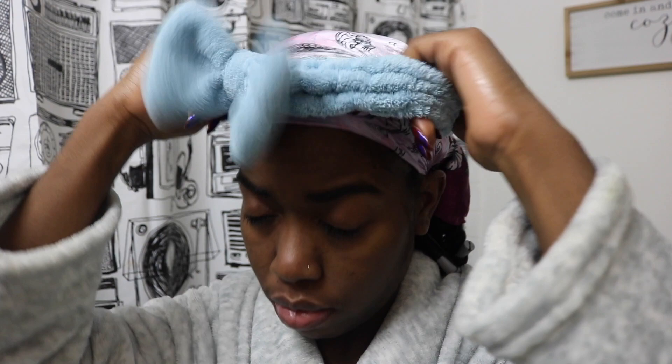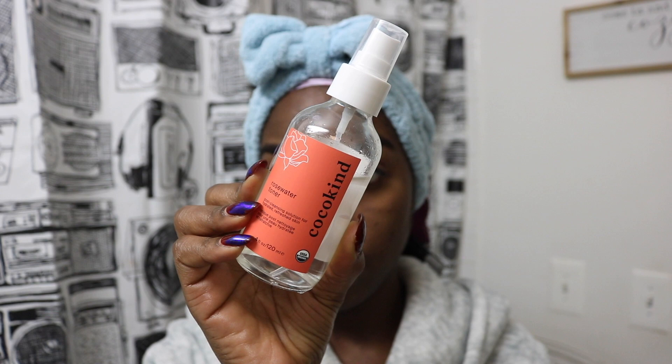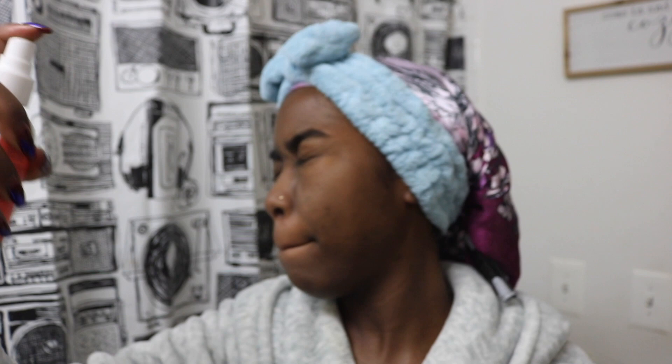Once I'm out of the shower, I grab my little headband — you can find these at your local beauty supply or Target — to secure my edges. Then I go in with my Coco Kind rose water toner. I spritz this all over my face. It's a really gentle toner with just two ingredients: water and organic rose damascus flower. I've seen a huge difference in my skin since using it for roughly two years.